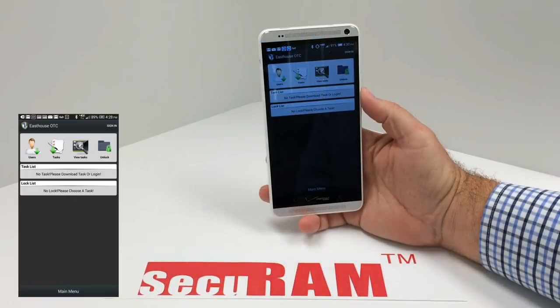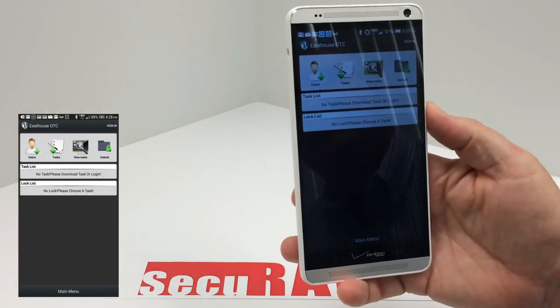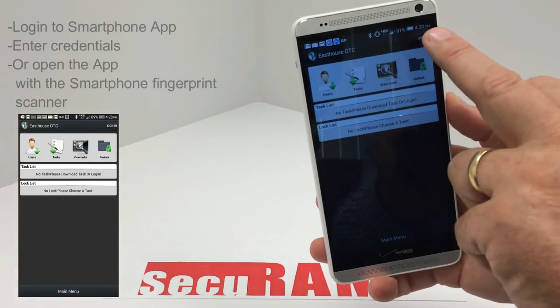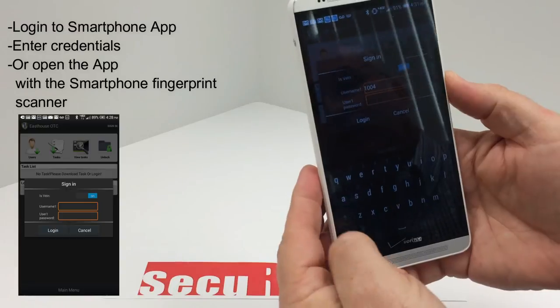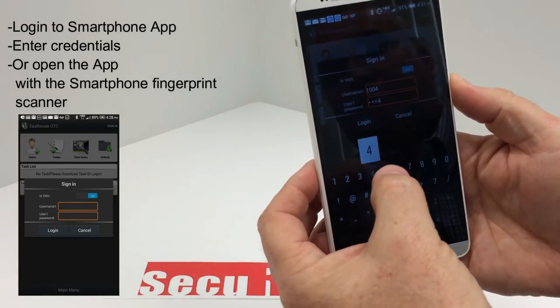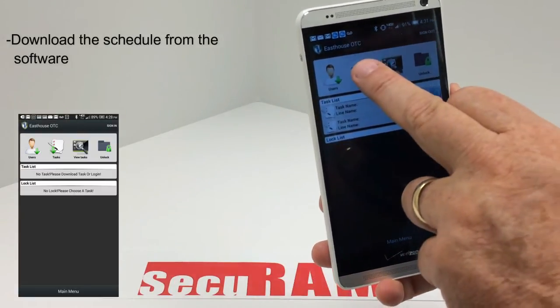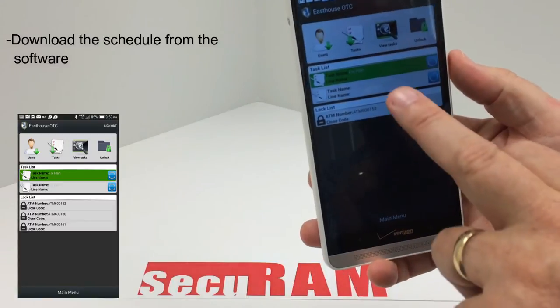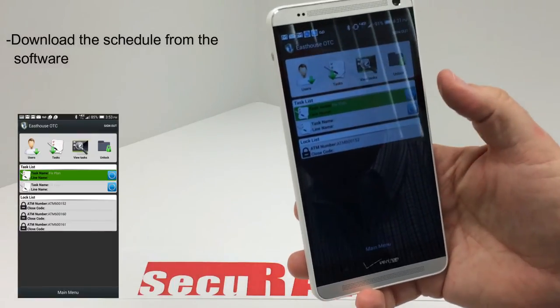Let me show you how you log into the app and download the tasks for that day. Assume I'm a user of this safe lock — I've received my credentials to log into this app on my smartphone, and a schedule has been created for me to open some ATMs today. I sign into the app, entering my user ID and password. I could also do this with a fingerprint. Now I'm signed in. I click on 'download the tasks,' which goes back to the server to check if I have any ATMs to open today. I've got two — two different ATMs scheduled for me to open.